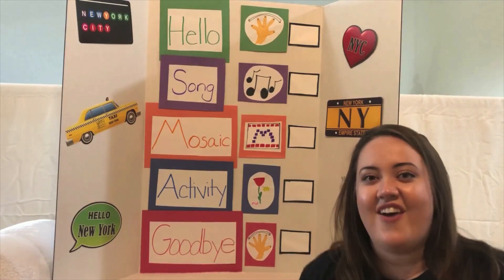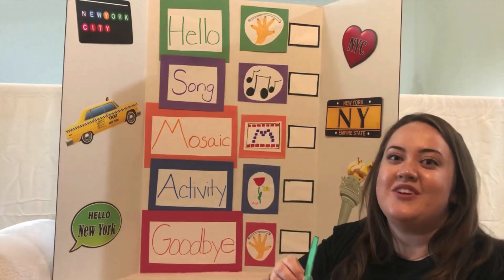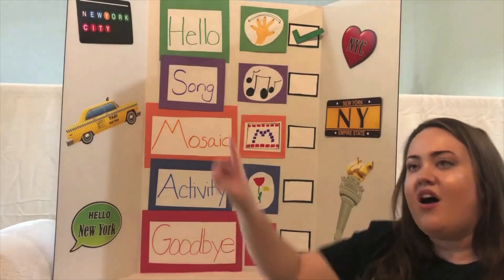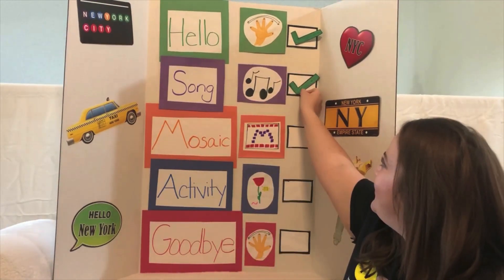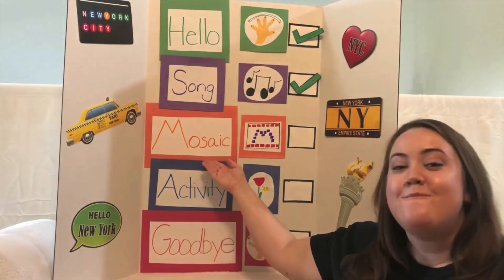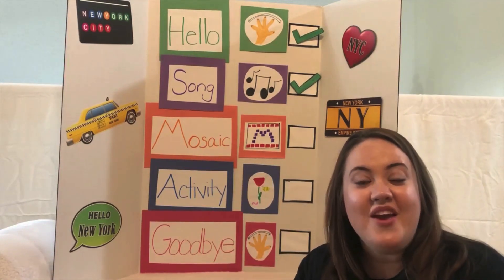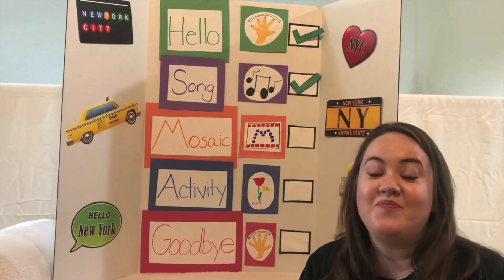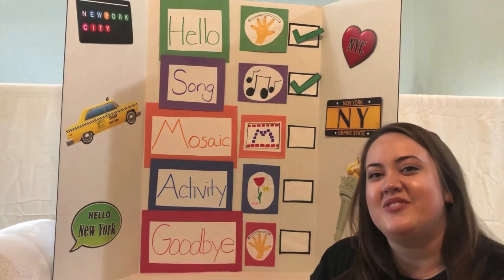Will you help me? Okay, great. Have we already said hello? Yeah, let's put a checkmark. Have we already sung our hello song? Yeah, we did. Now, our next thing is we're going to talk about mosaics. That's kind of a funny word. Can you say it with me? Mosaics. Awesome, let's say it again. Mosaics. Great job! Let's learn about mosaics now.